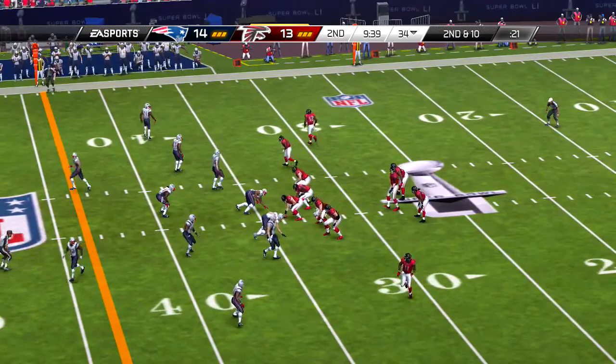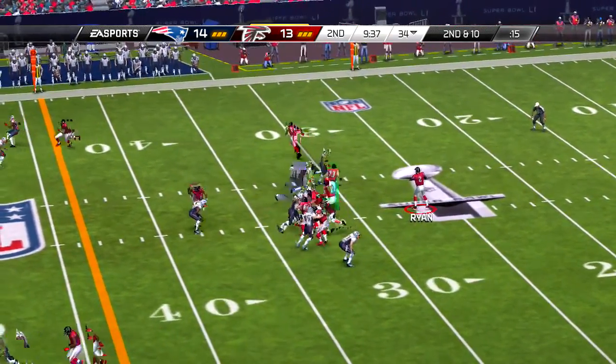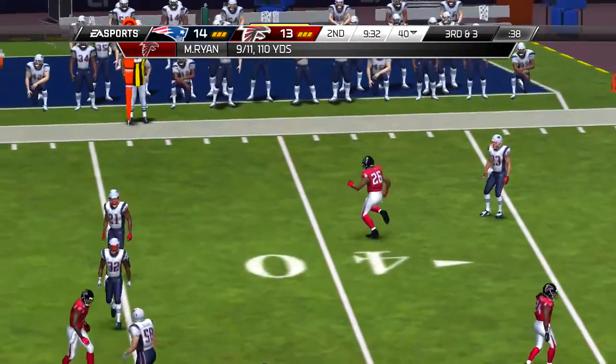And the kickoff team, they all appear set — he's going to test his luck here. And a tackle on the return at the 22-yard line.